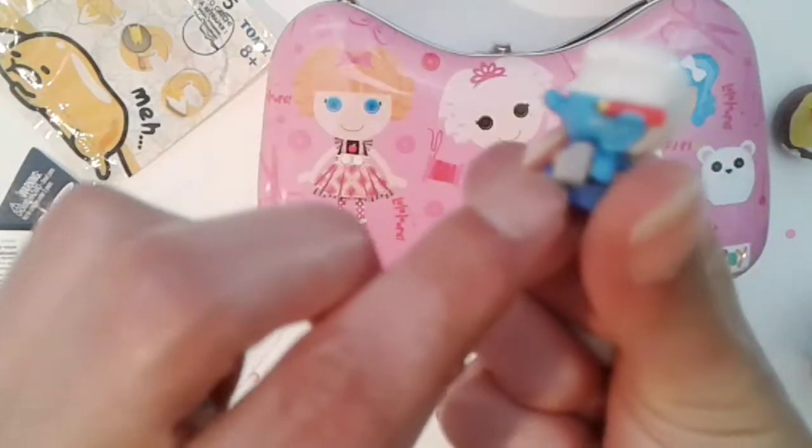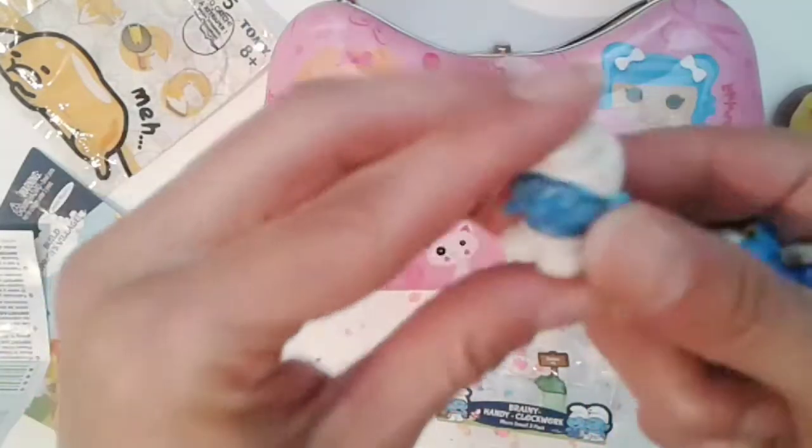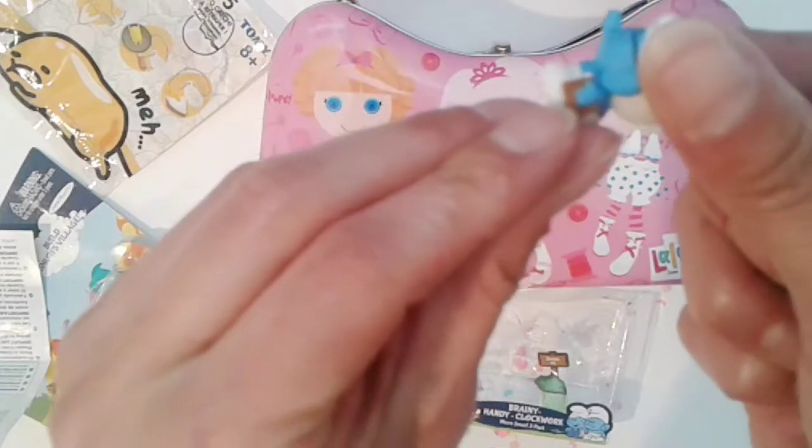Here, guys, a little hammer. And we got — I think his name's Brainy, because he's smart. He has his book in his hand.